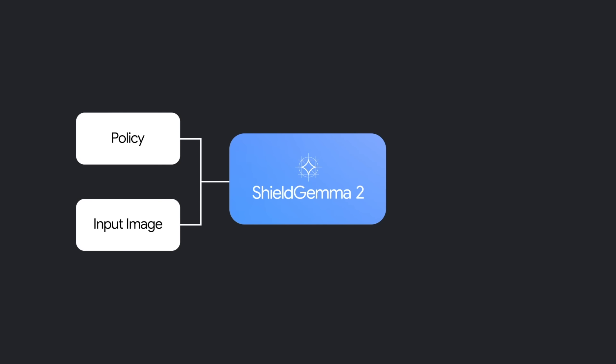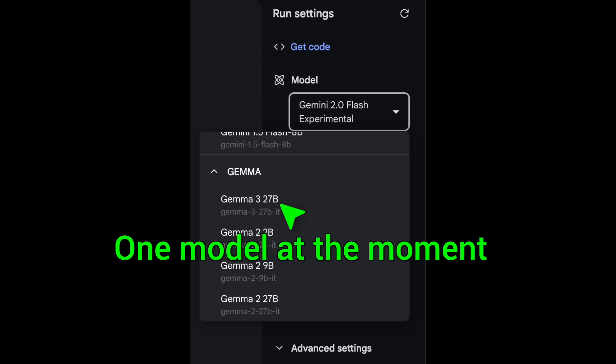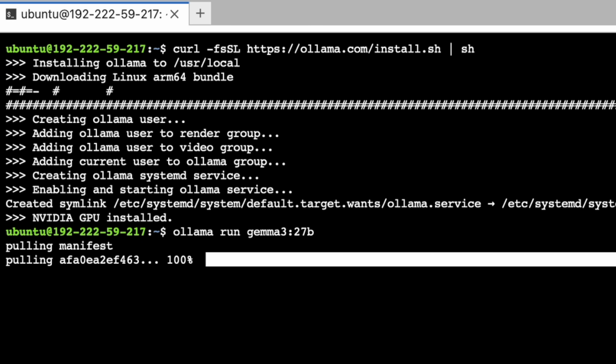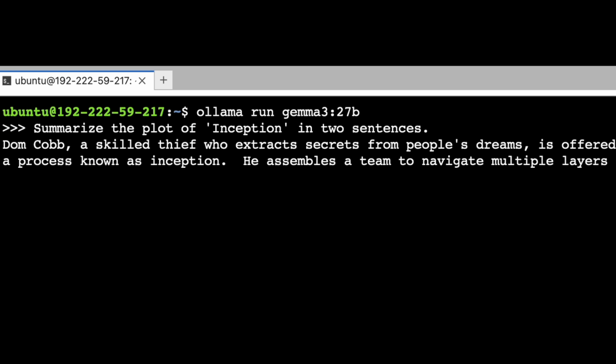ShieldGemma can evaluate the safety of text and images if you define a set of policies. You can try them in Google AI Studio — the link is in the description — or if you wish to run it yourself, it is super easy to do in Lambda GPU Cloud.